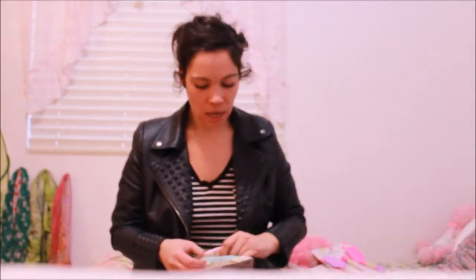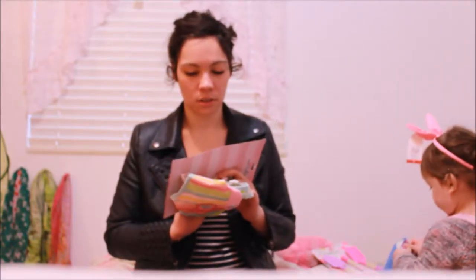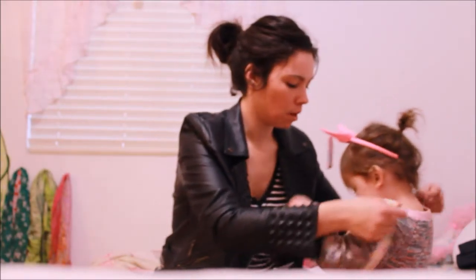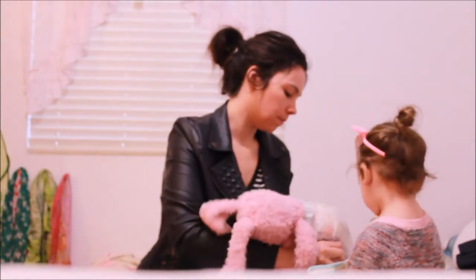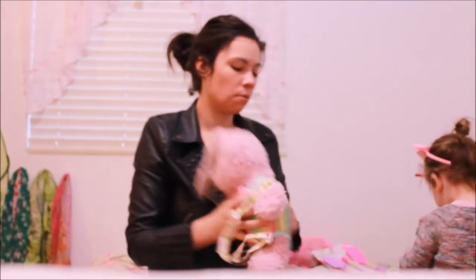I went to the toy section because we can't go to any store without looking at toys. I found this Baby Stella knuckle-up front baby carrier on the clearance rack — I think we only paid about five dollars for it. It's just a little toy baby carrier. We tried it out but she didn't really want to wear it.